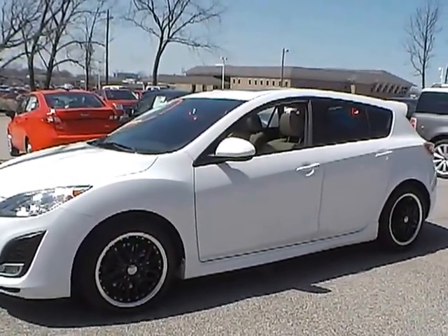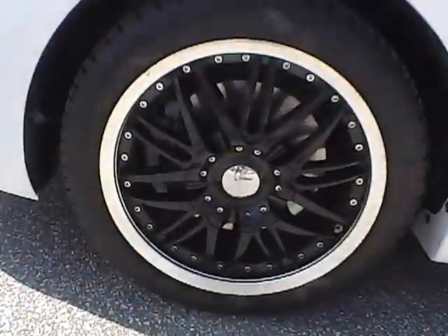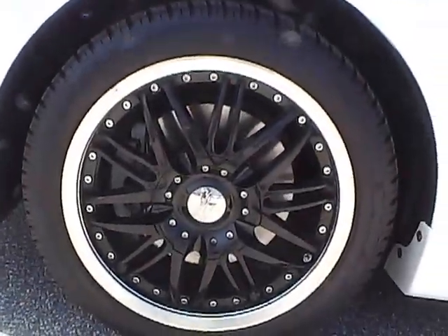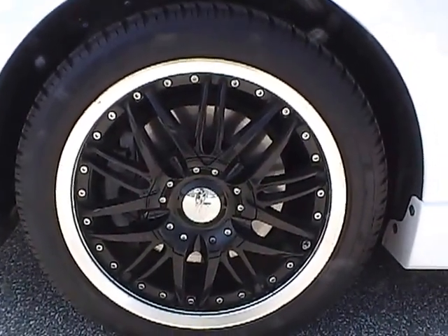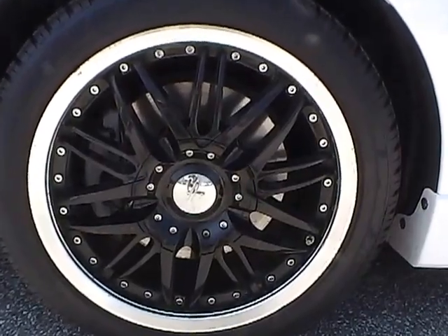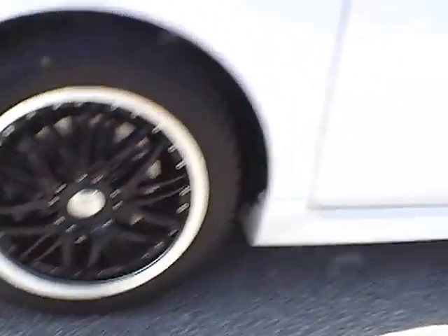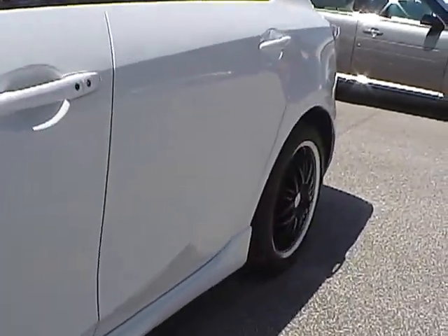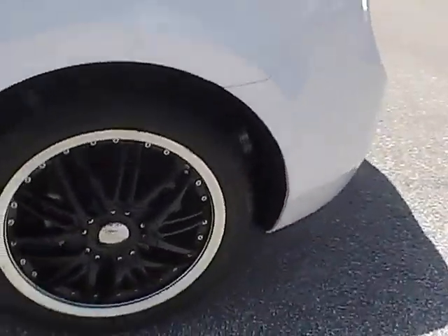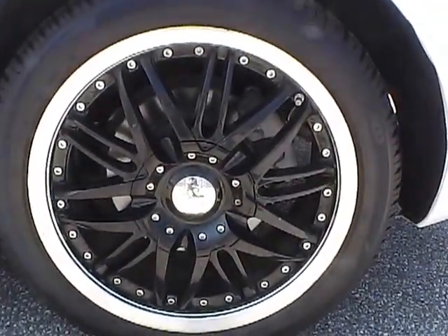So let's check out the exterior of the vehicle. We have Dunlop tires on 17-inch wheels. Along the side you can see that there are no dings or dents. Same Dunlop tires in the back.